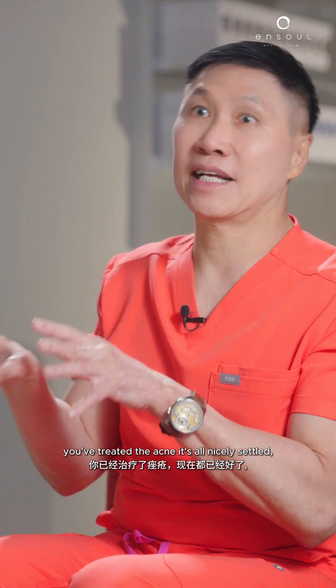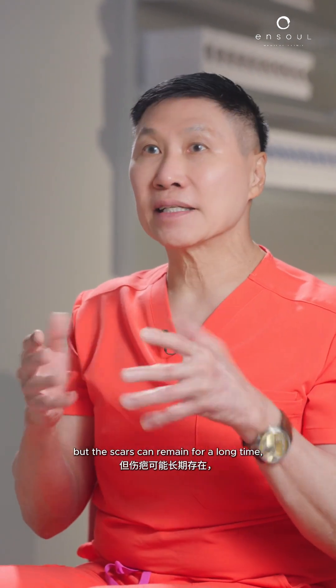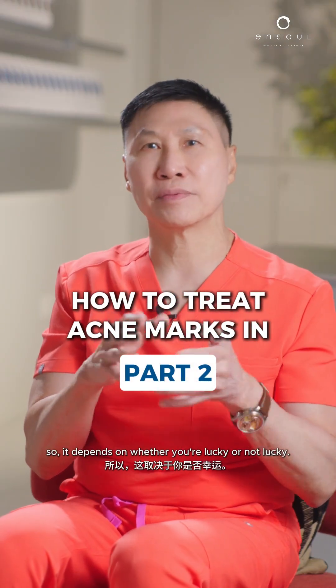If you treat the acne and it's all nicely settled, the scars can remain for a long time. But sometimes that's just what it takes — it depends on whether you're lucky or not lucky.